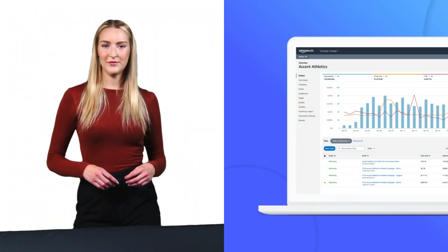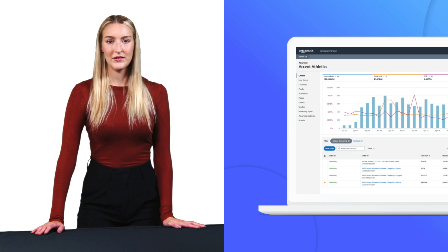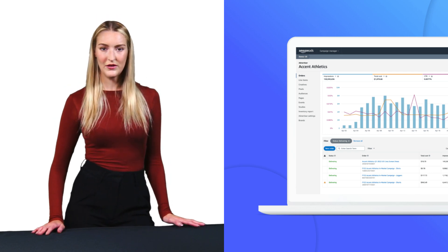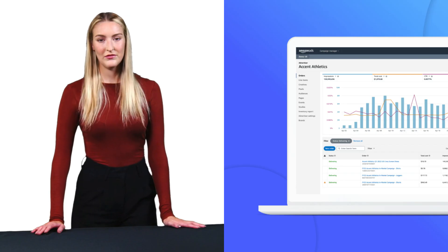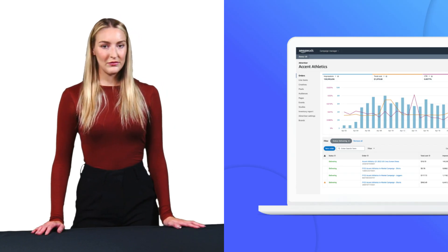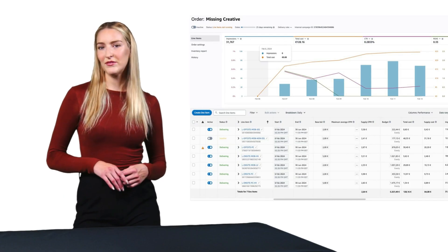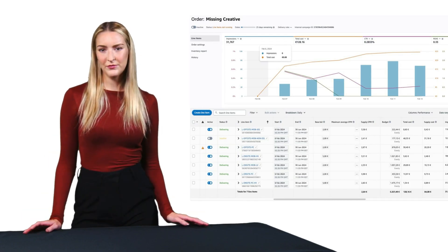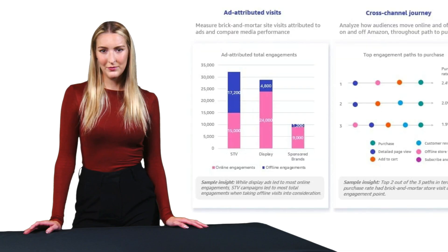Let's talk about the real benefits. First, there's real-time measurement — you can see how your campaigns are performing across channels right now, not days or weeks later, allowing for quick adjustments and optimization of your advertising spend. Then there's the depth of analytics: AMC shows you everything from impression data to conversion rates, purchase patterns, and even the time it takes customers to make a purchase.